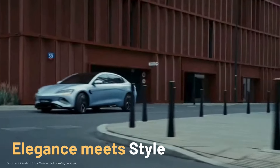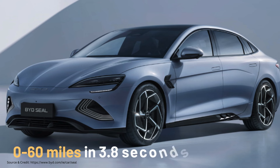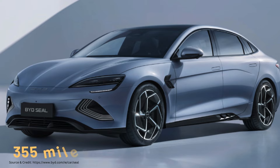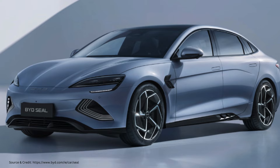The BYD SEAL EV accelerates from 0 to 60 miles per hour in an impressive 3.8 seconds, boasts a remarkable range of 355 miles, and is equipped with a robust 82.5 kWh battery capacity.